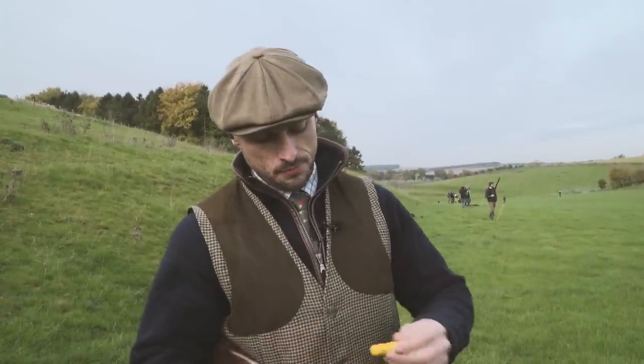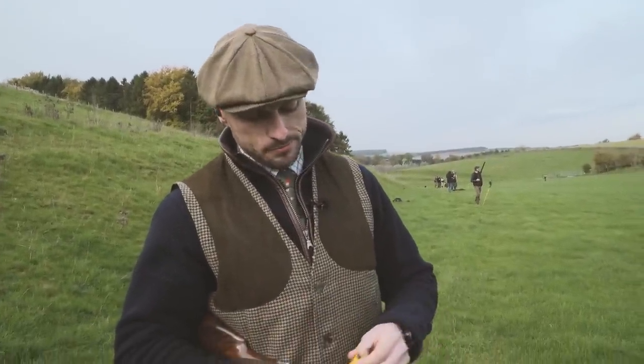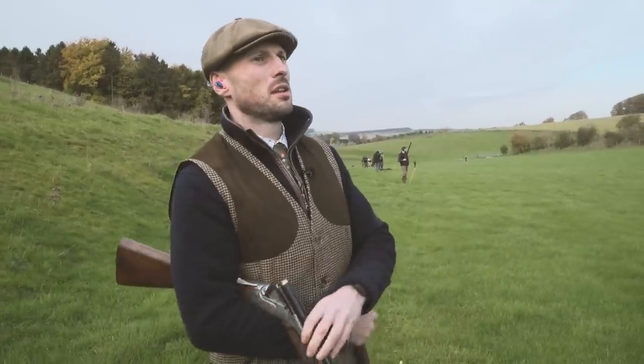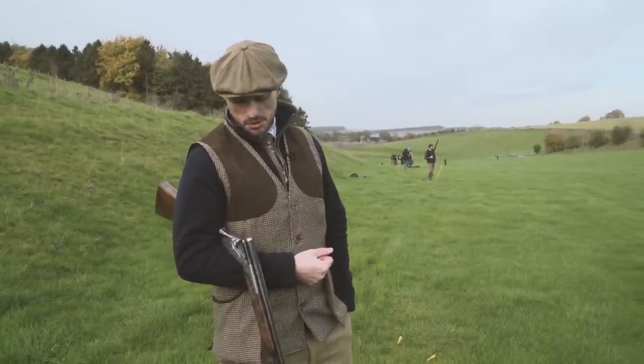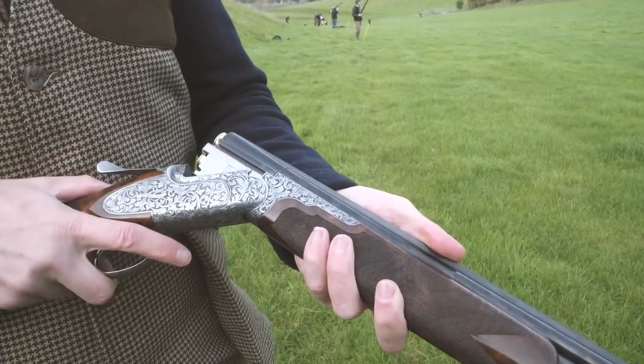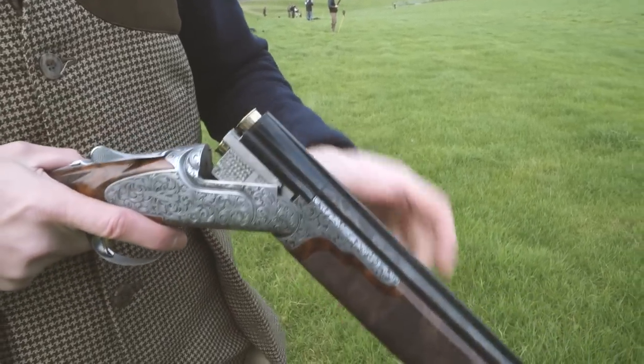I'm amazed how light the recoil is. I'm shooting Gamebore Regal 28 gram, which 28 gram in a 20 bore is about as high as I'd really like to go. But the recoil is really negligible — a beautiful, beautiful little gun to shoot. Really, really sweet.